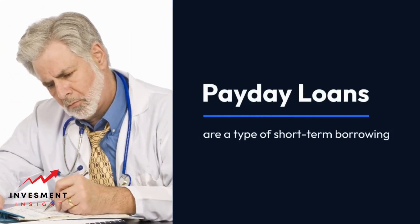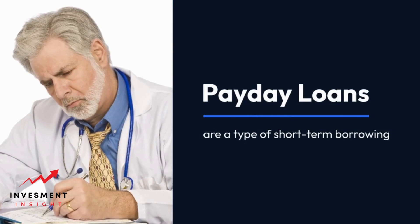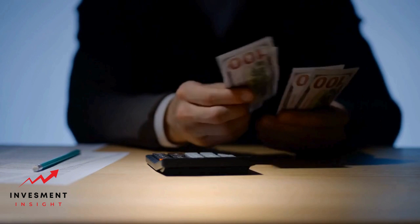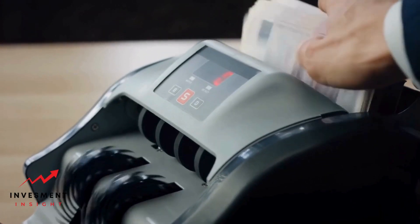Payday loans are a type of short-term borrowing where an individual borrows a small amount at a very high interest rate. These loans are typically due on your next payday, hence the name. They're often used by people who need quick cash to cover an unexpected expense before their next paycheck arrives. But what do you need to get a payday loan at a loan company? Let's delve into the specifics.